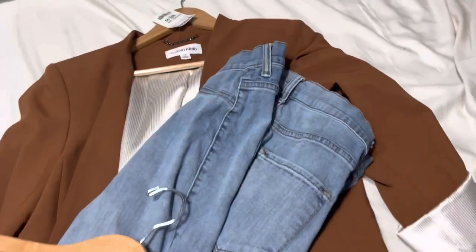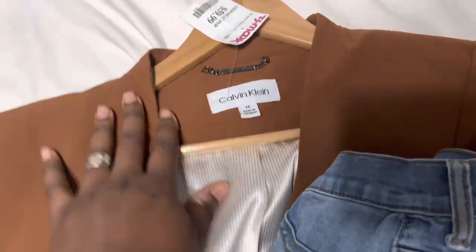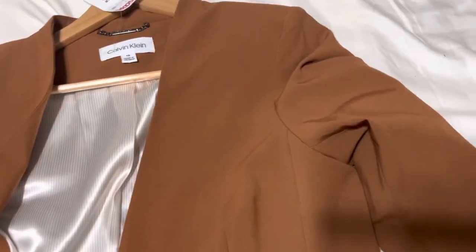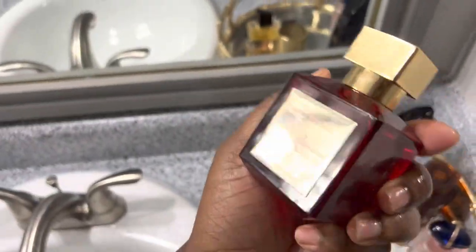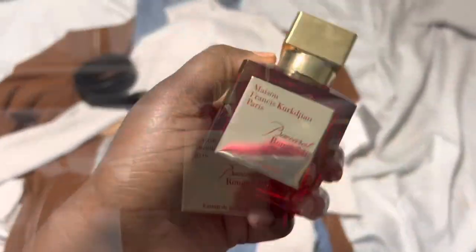So I can wear my scrunched boots. So far this is what it looks like — it's a Calvin Klein jacket I haven't worn yet, I got it from TJ Maxx for cheaper, with my Fashion Nova jeans. We're gonna wear these scrunchy boots because they're super cute and comfortable. I'm gonna go with the Baccarat scent since it's an event and I have a reason to wear it today — scent is to die for.